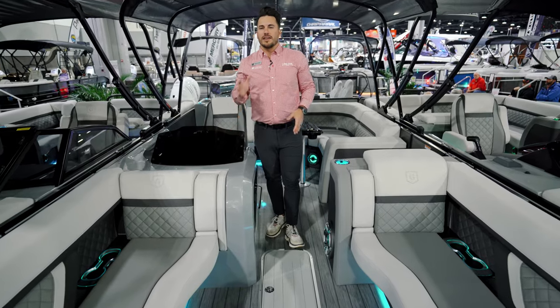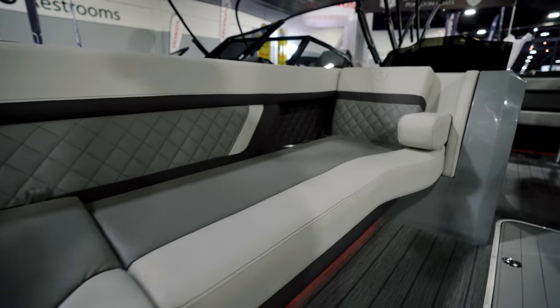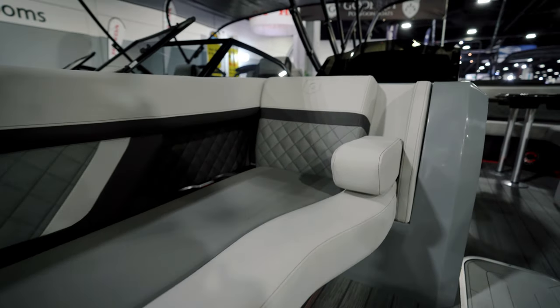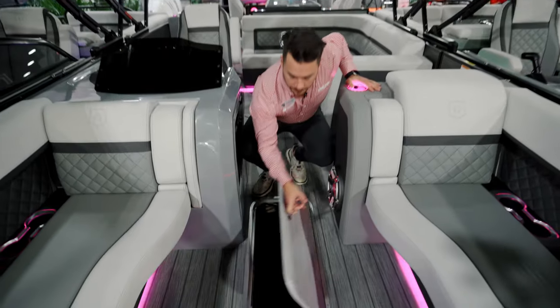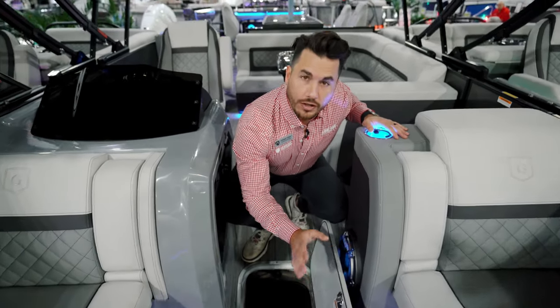The LED lighting is changing color — you can make it any color you want, and there are lots of different patterns. It looks really nice out on the water for evening dinner cruises. Over here I have a ski storage locker; if you open this up, that's actually inside your 29-inch center tube, so there's a ton of storage right there for all of your toys.